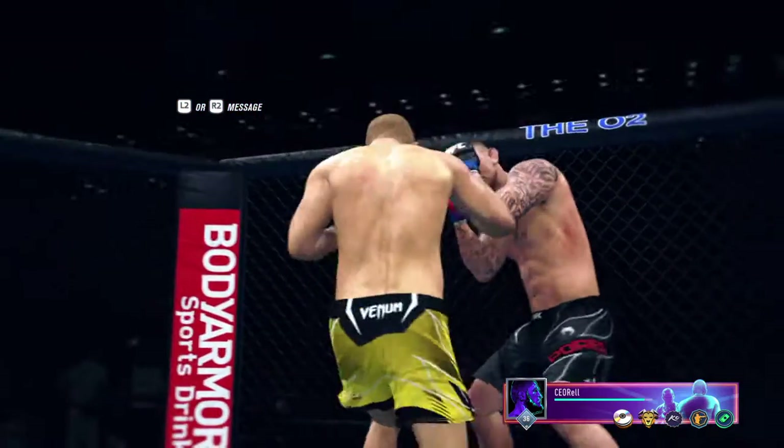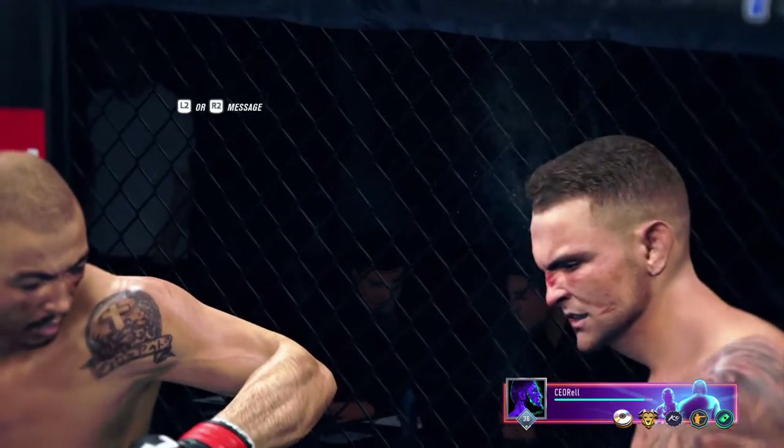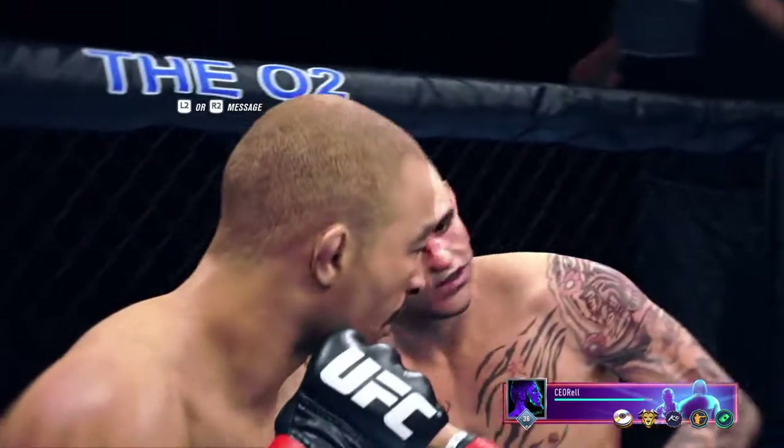Let's take a look back at the replay. It ends up a knockout, but this was really a striking clinic from the moment — a competitive fight where one guy finally caught the other.